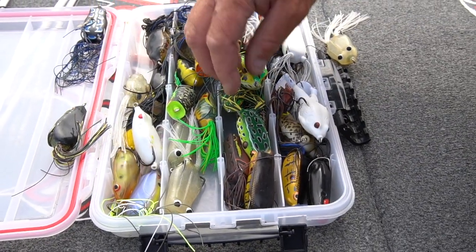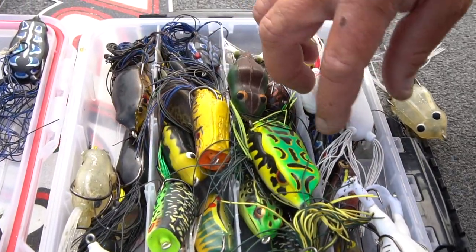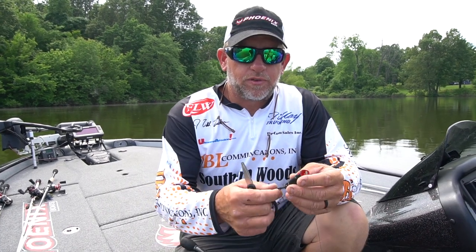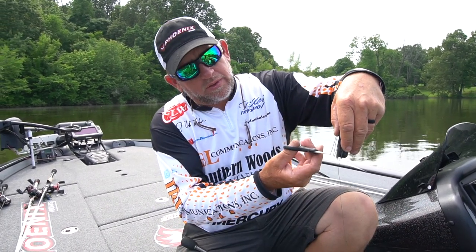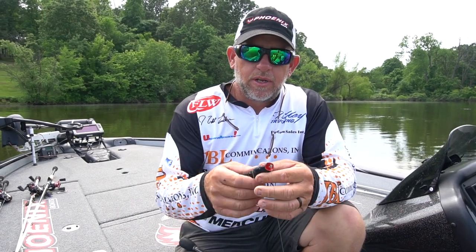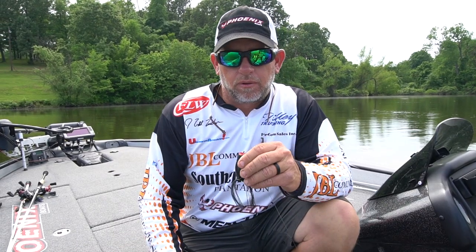So check out all the frogs that you can. Every one of them imitates either a bluegill, a frog, a shad, or something that they're feeding on. It's just a great, fun way to spend your day fishing. When you take the frog out of the package, most of the time the skirting material is real long — you want to cut that off. I usually use the length of the frog to measure how much I cut off. That enables the frog to walk better; it has less drag on the back of it so it gives the front end more action and keeps the bait in the strike zone.